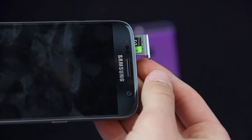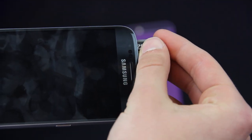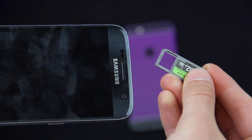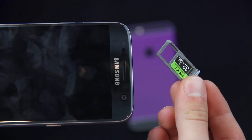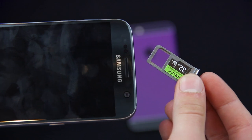Starting with number five, we have SD card expansion. This is great for three reasons. Firstly, it means that it's possible to have up to 232 gigabytes of storage on your device — over 100 gigs more than on the iPhone. Secondly, it means that if you run out of storage, you wouldn't have to frantically delete music, apps, and pictures.